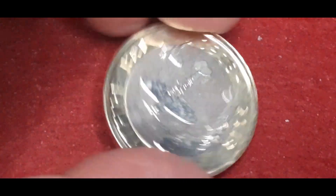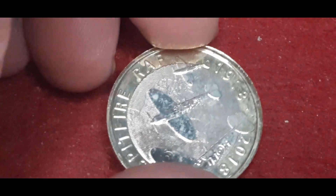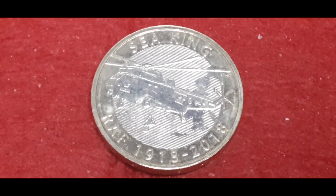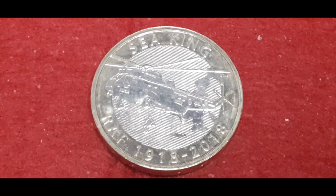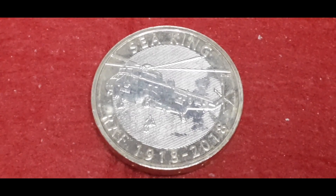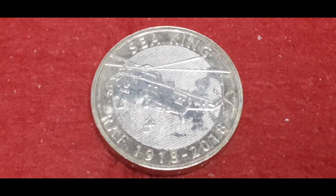If I'm not mistaken, Tembob did a little video on them where she actually saw one flying. Next in the series is the Sea King. This aircraft's first flight was in 1959, but it was introduced to the RAF in 1961, and it's still in service today. The likes of the United States Navy, the Italian Navy, and the Brazilian Navy all use this helicopter. This one has a mintage figure of 52,052.